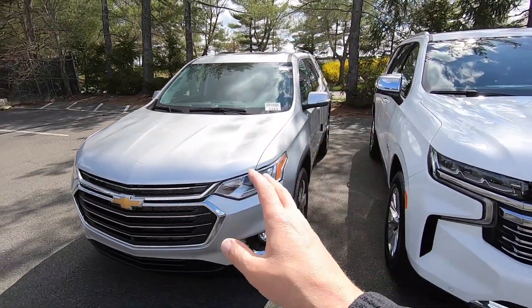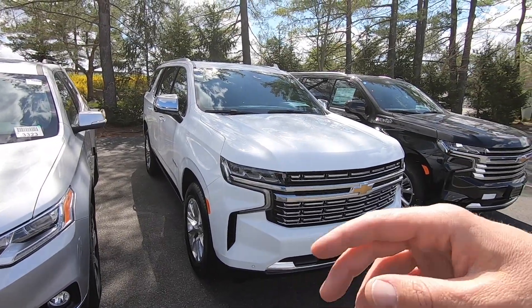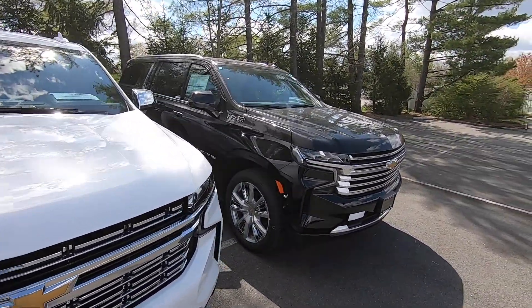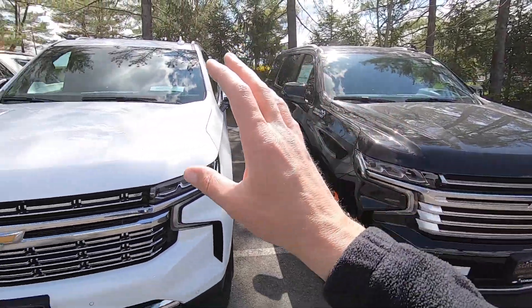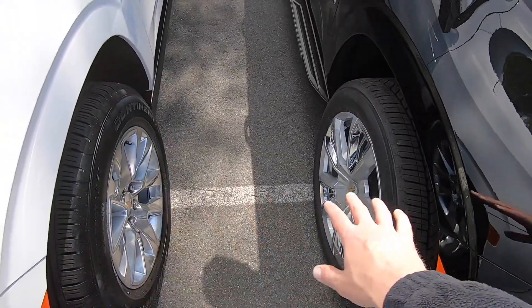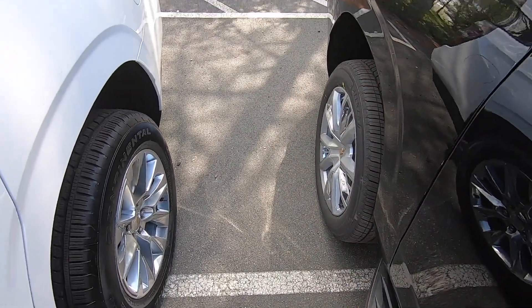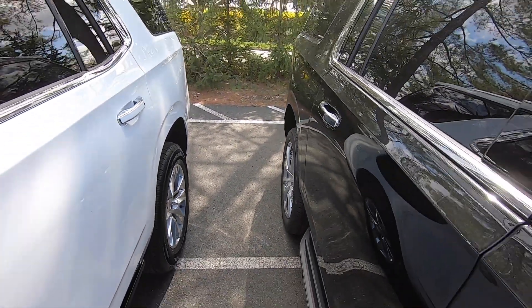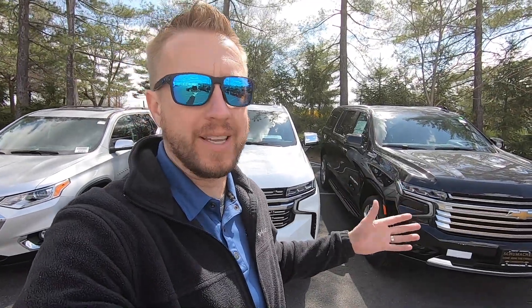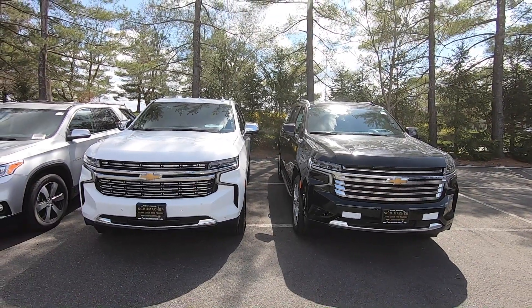Next we're going to look at the Tahoe and the Suburban and tackle those together because they are very similar other than the length. The Traverse is 204 inches long, the Tahoe is 210.7 inches — about six inches longer — and the Suburban is 225.7 inches, about 15 inches longer than the Tahoe. The only other difference with the Suburban is a longer wheelbase. Pretty much everything up until the back of the third row is the same for the most part — it's really just the length that gives you extra cargo space behind that third row seat.